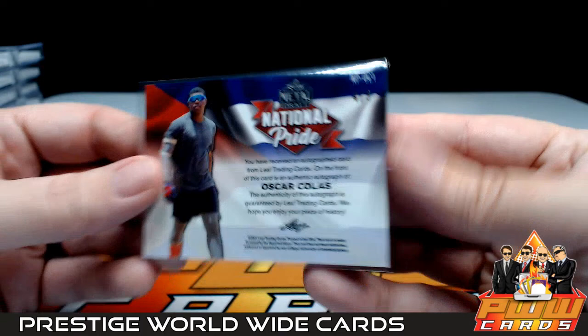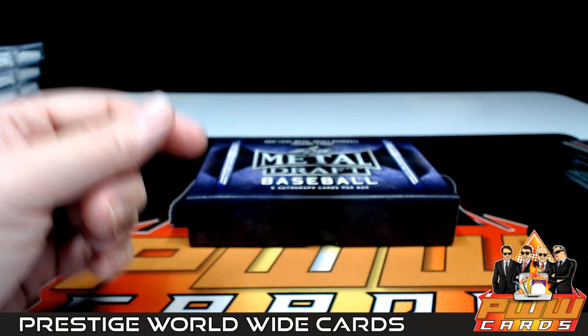That does it for the break, guys. Thanks so much for getting in that break — we'll get these sorted and shipped out to you. Have any questions, let us know. Appreciate you breaking with us, looking forward to breaking with you soon. Hope you have a good night, great weekend, and stay safe. Peace.